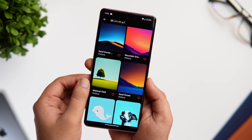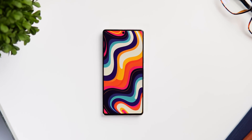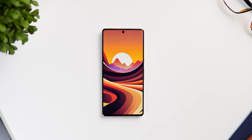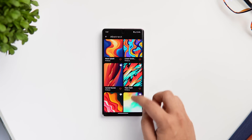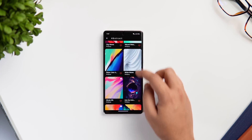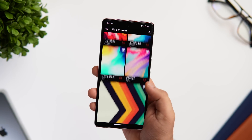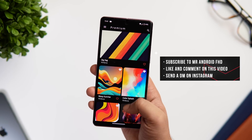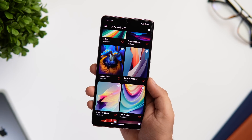Whether you want something abstract, colorful, or more realistic, you will find it in Wallpop. All the wallpapers are high resolution and look great especially on AMOLED screens. The app is completely free, but if you want access to some premium wallpapers you need the pro version. Luckily I have 30 promo codes that unlock all the pro features — to win one, subscribe to my YouTube channel, like and comment on this video, and send me a DM on Instagram asking for the promo code. It's first come first served.